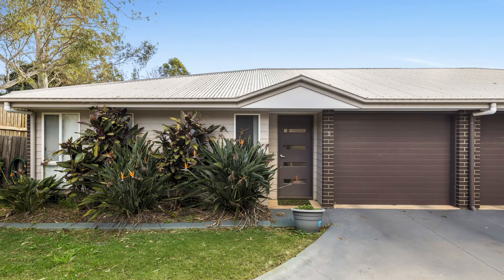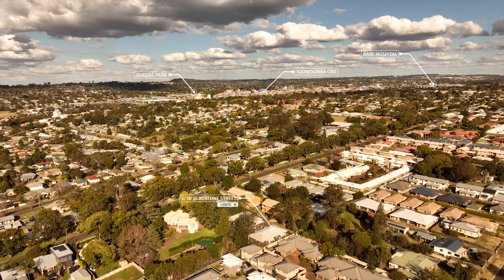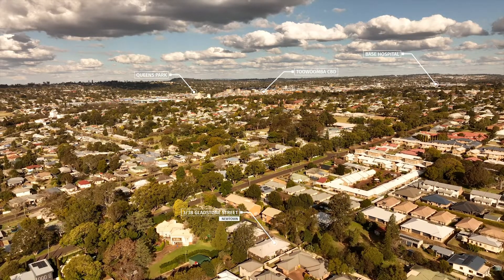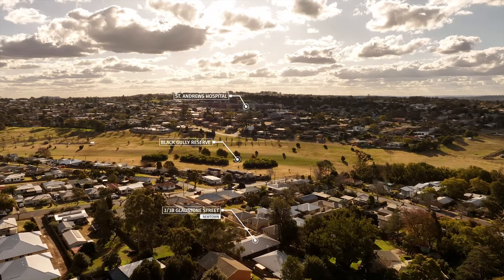It also features its own private courtyard. It is situated within walking distance to Newtown Park and it's just a short drive to the Toowoomba CBD and Newtown State School. A great investment or your new home — make sure this one is on your list.